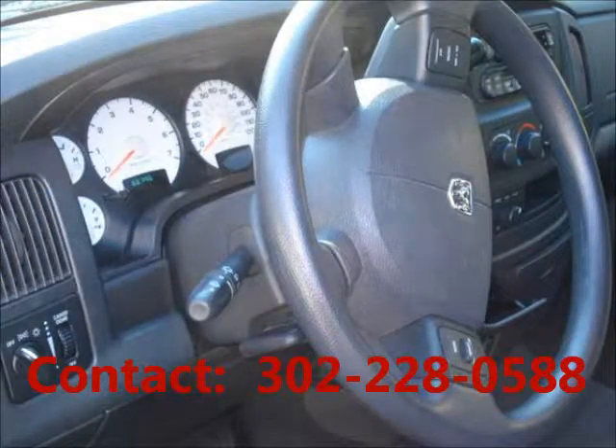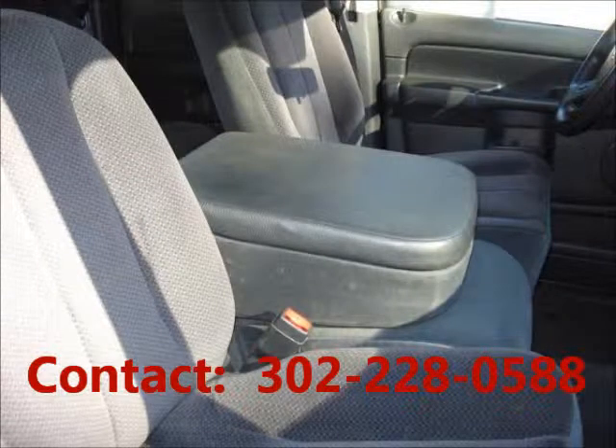Tilt, AC, mileage 67,000. Third row seats, cloth interior, heated seats.